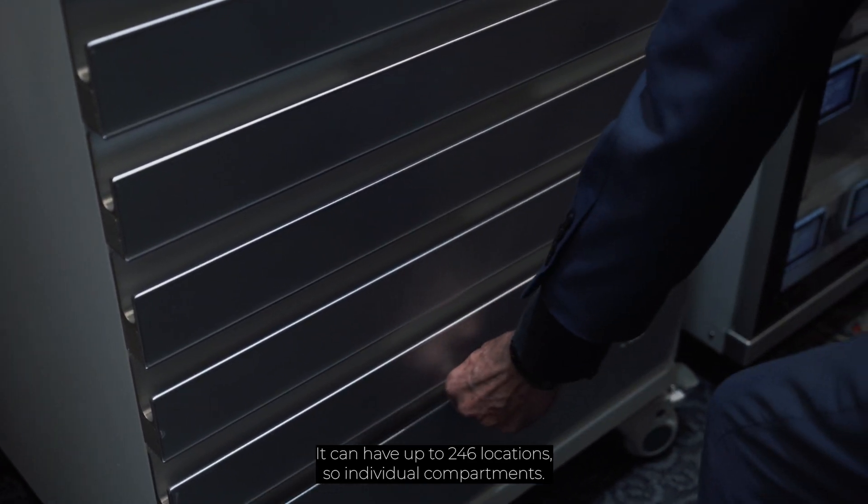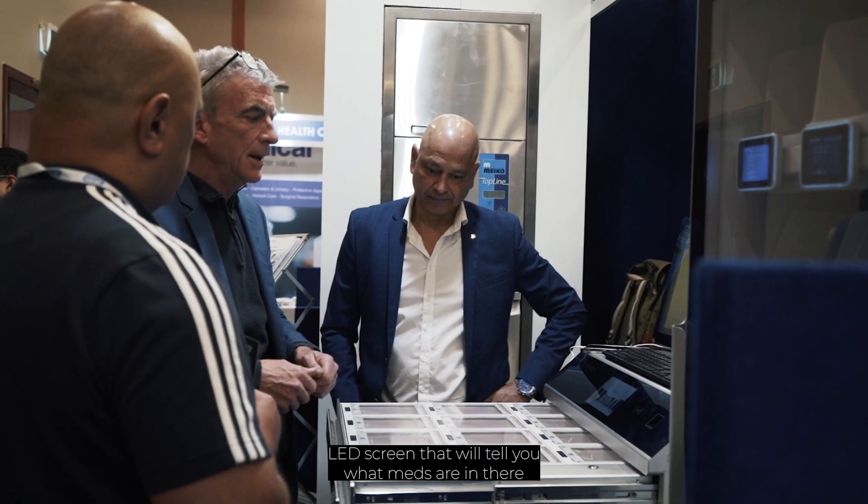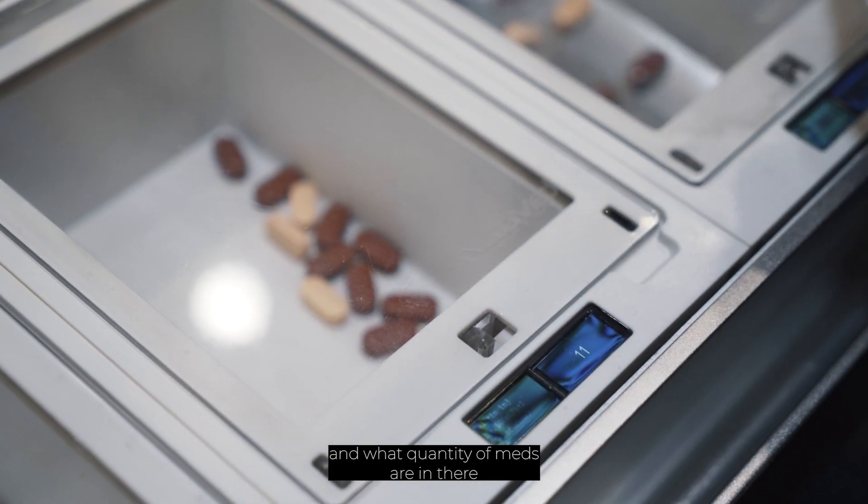This system has got eight drawers on it. It can have up to 246 locations, so individual compartments. And here you've got an individual LED screen that will tell you what medications are in there and what quantity of medications are in there.